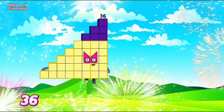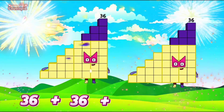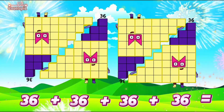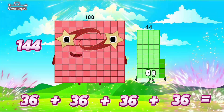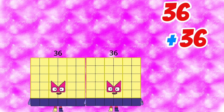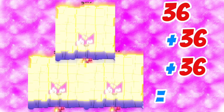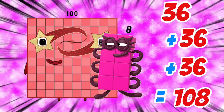36 plus 36 plus 36 plus 36 is equals to 144. 36 plus 36 plus 36 is equals to 108.